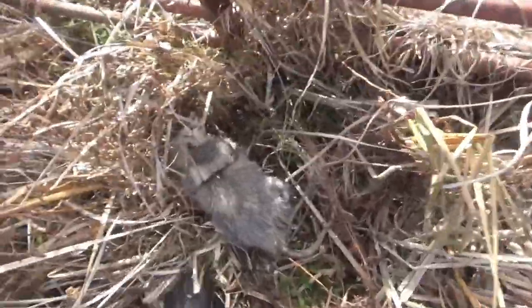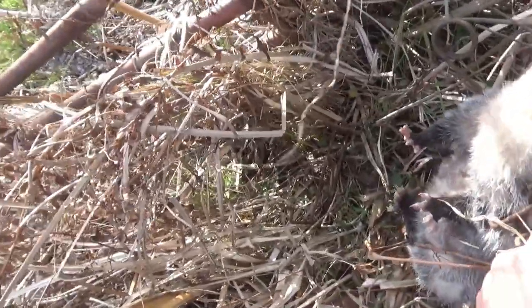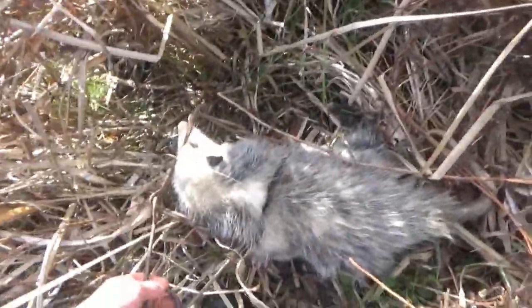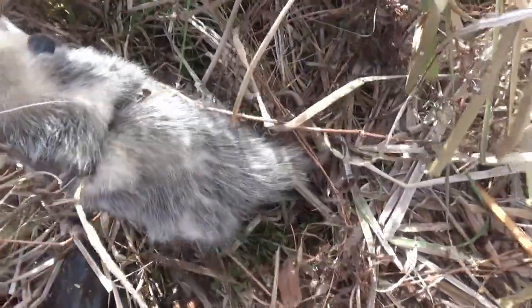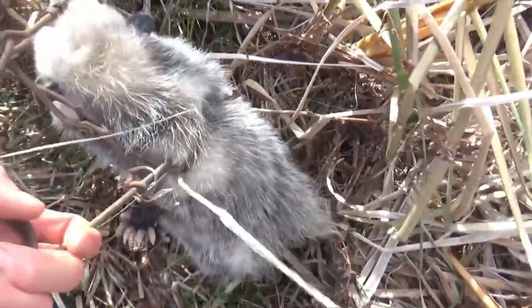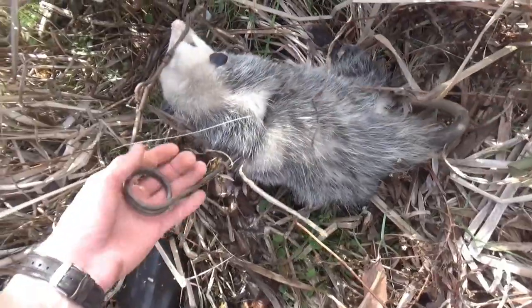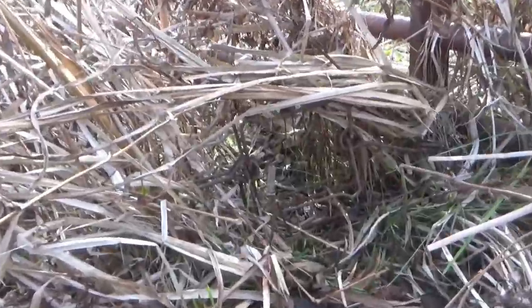We're checking traps again today and we got another catch — another possum in a trail, the one I set during the video with the 160. It's a nice looking possum. I'm not a big fan of catching possums, and I don't think any trapper is, because they're not worth anything. But their populations still got to be managed — they eat a lot of turkey eggs. It's good to get another one out of here.